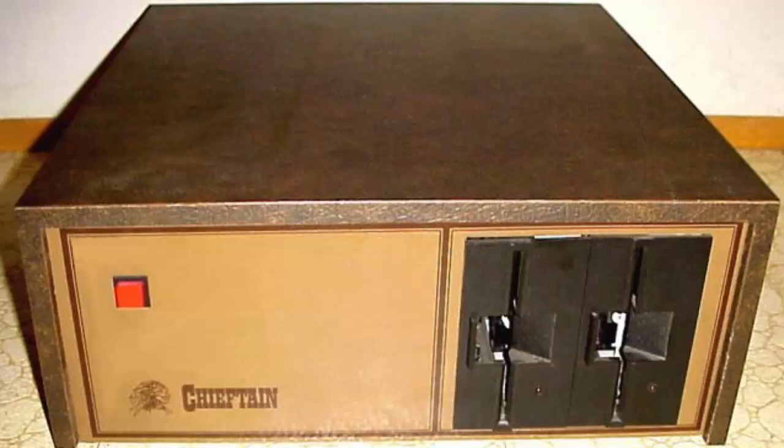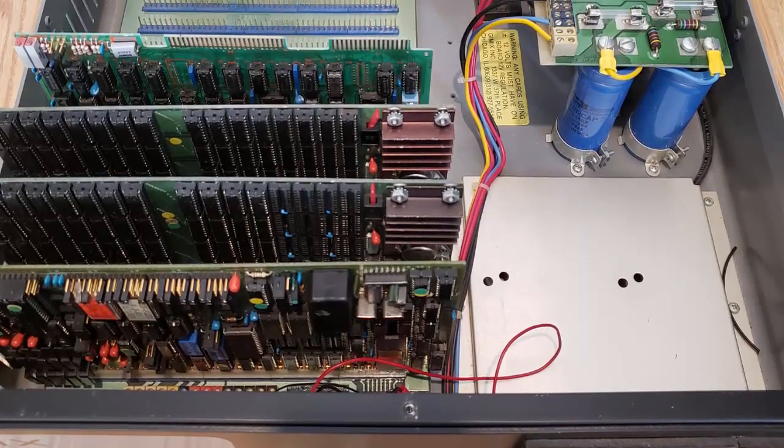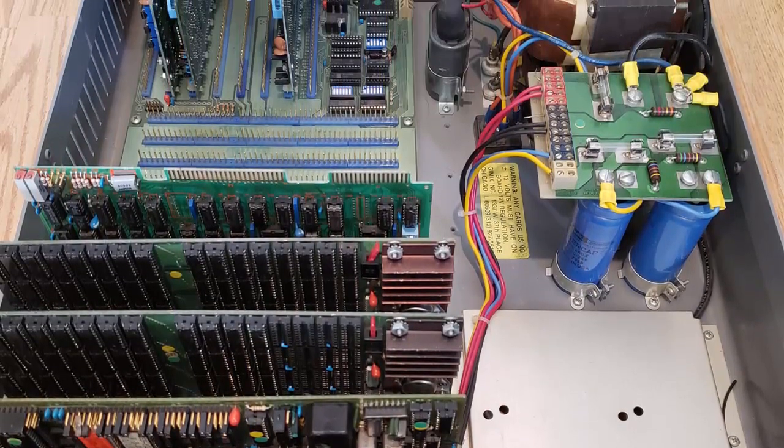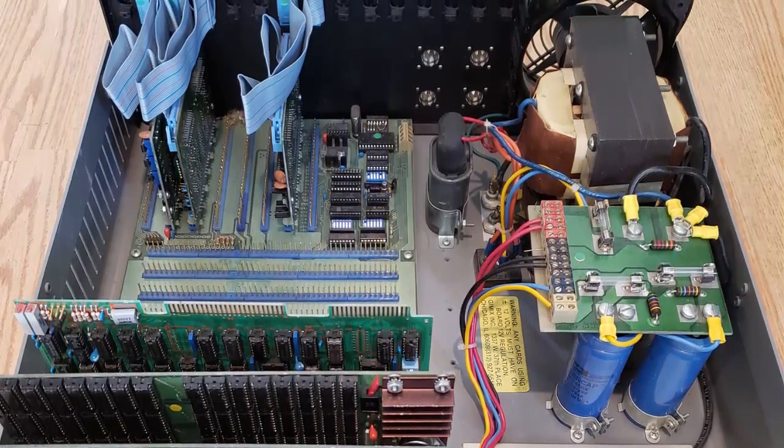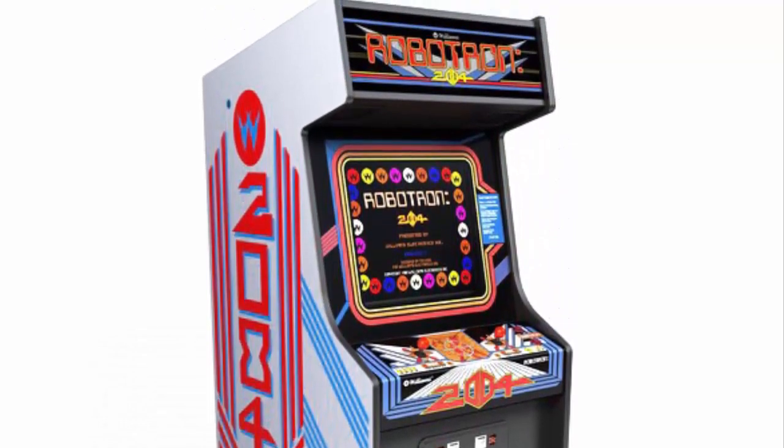There were also many clones made of the 6800 and 6809, including the Smoke Signal Broadcasting Chieftain — complete with imitation leather. They were really going all out for that Native American theme. I'm also fortunate enough to own a Gimix Ghost 6809, which is a souped-up clone and famously used by Eugene Jarvis to produce many of the classic Williams games we all love, such as Defender and my all-time favorite, Robotron. Well, I hope you enjoyed this video. Thank you for watching.